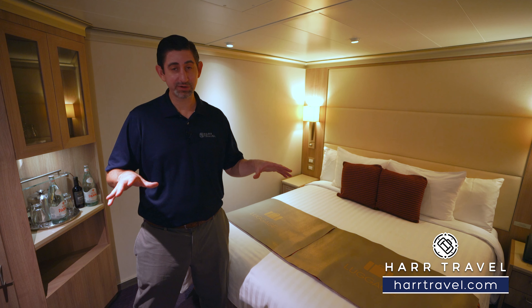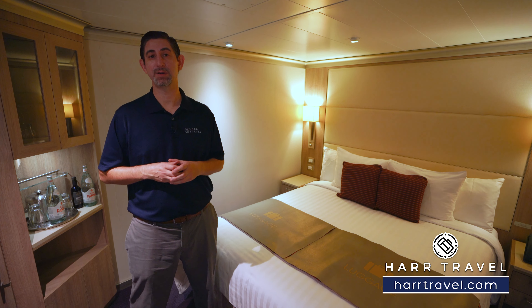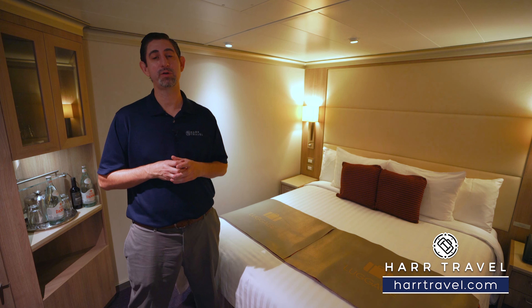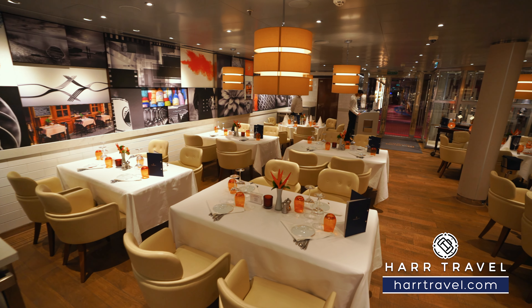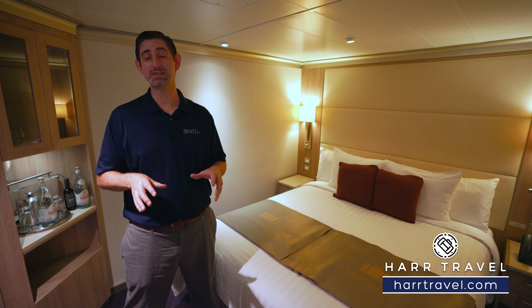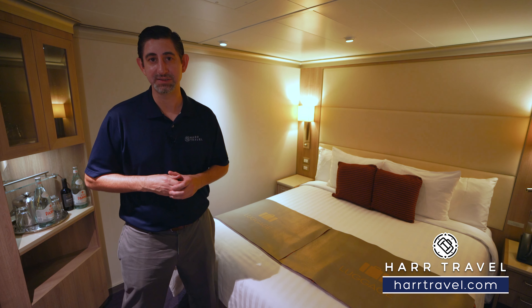Now if you want this particular category and you want to upgrade that experience, keep in mind that you can pre-purchase Club Orange Access — you have to do it before you get on the ship. It's going to give you specialty breakfast and dinner every single day in addition to priority access to tenders, all kinds of things here on board, and special events.